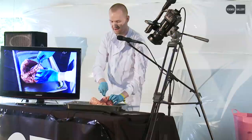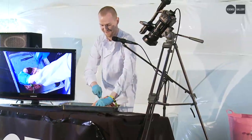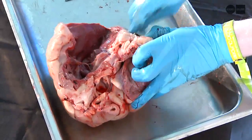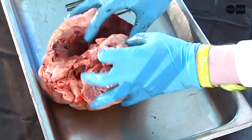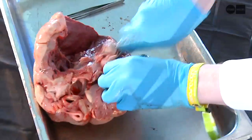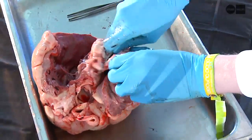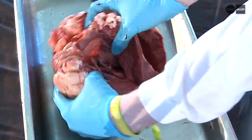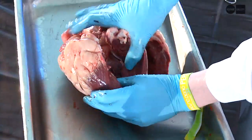On the other side we have the left ventricle — that's much thicker. When the blood picks up oxygen in the lungs, it comes back to the left ventricle and is pumped all around the body. You can see how thick the wall is there.